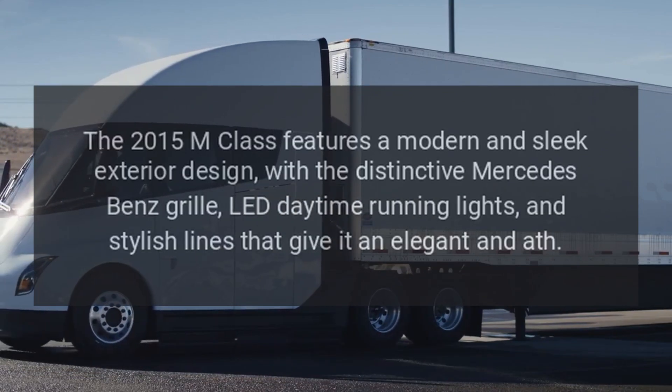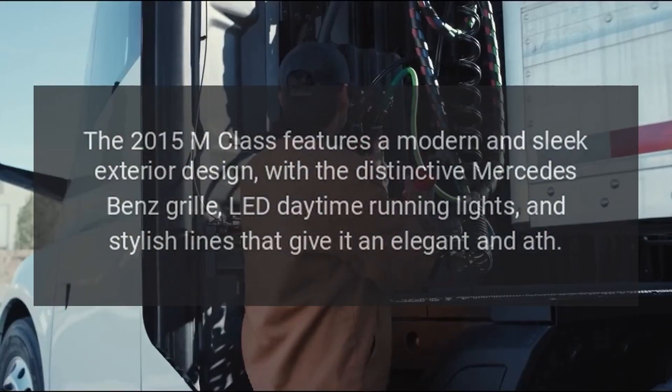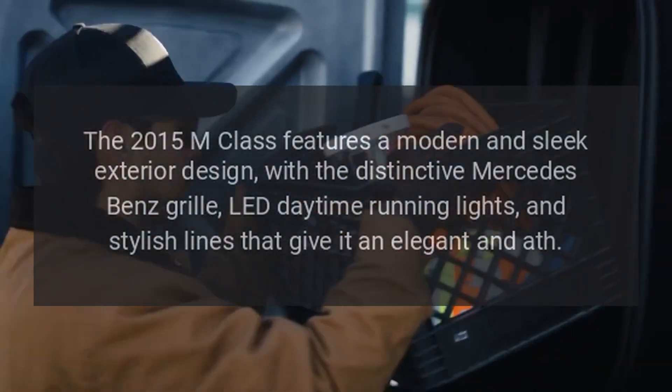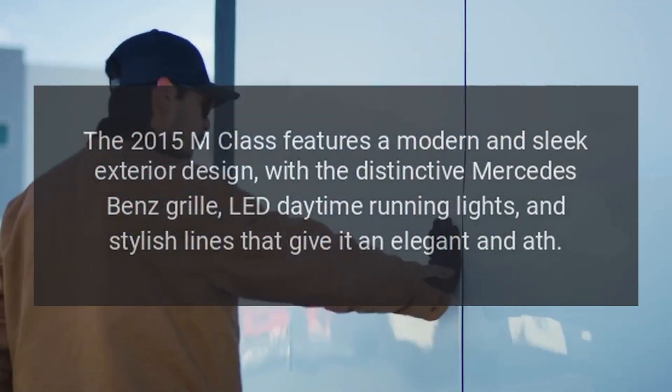Exterior Design: The 2015 M-Class features a modern and sleek exterior design, with the distinctive Mercedes-Benz grille, LED daytime running lights, and stylish lines that give it an elegant and athletic appearance.